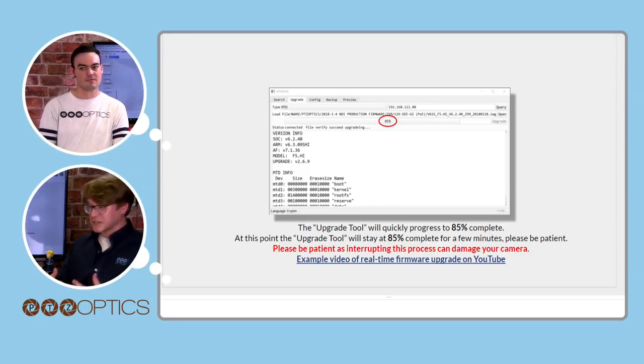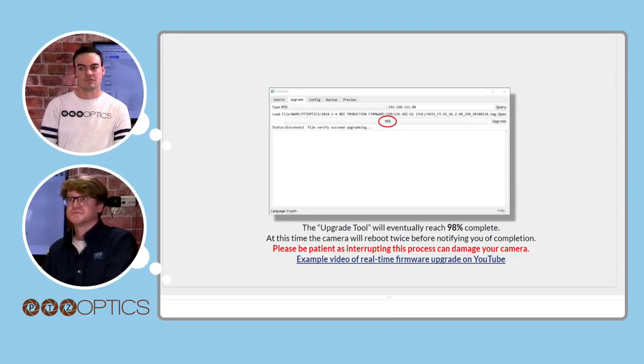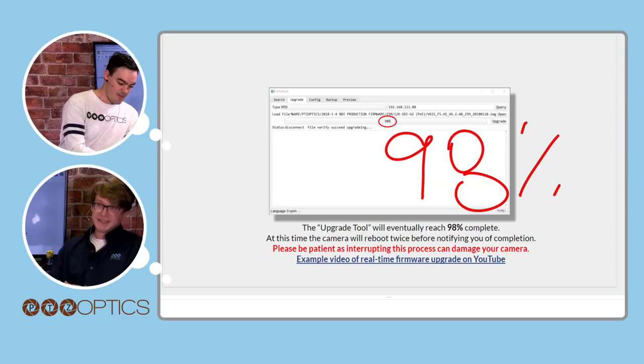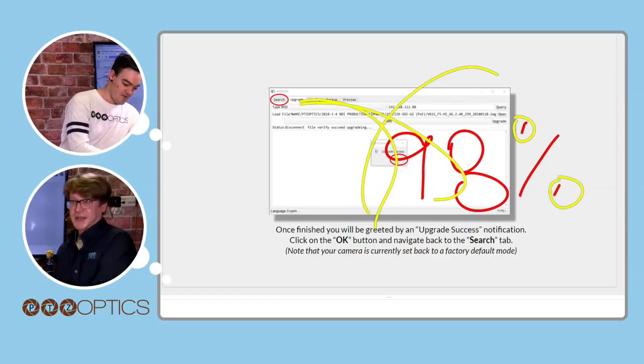If you receive the warning 'upgrade file type does not match,' click OK to continue. The upgrade tool will quickly progress to about 85% and then you'll have to wait — maybe go get a cup of coffee. Do not interrupt this process. There's a link you can click to see how long it took in real time. It's a good five minutes at least, and the camera reboots twice — an initial reboot to check firmware, then a final initialization reboot.